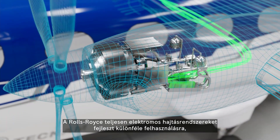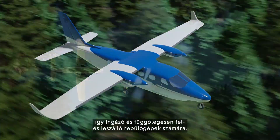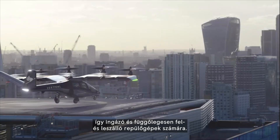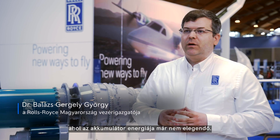WorldSource is developing full electric propulsion systems for various applications including commuter class aircraft as well as eVTOL aircraft, but there are many other applications which require longer range where the battery power and the battery energy won't be enough.